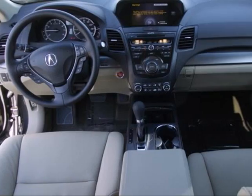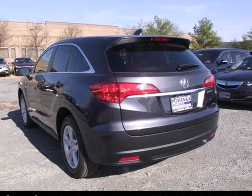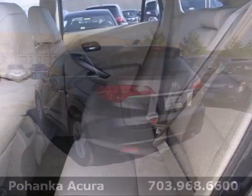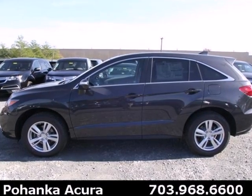The backup camera and Bluetooth make your life a little easier, while the multiple airbags and stability control keep your family a little safer. This RDX is ready to transform your daily to-do list into a want-to-do list.